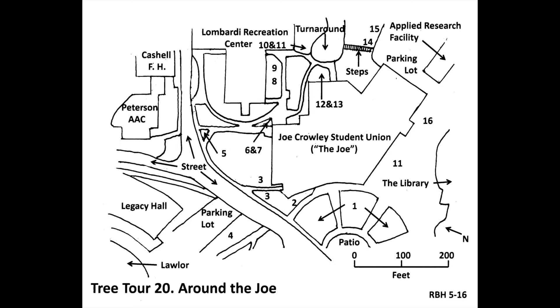Turn left onto the sidewalk around the turnaround and look at the small conical conifer next to the back side of the Joe at number twelve. This is a young Jeffrey Pine, scientific name Pinus jeffreyi, native to the Sierra Nevada and more populous on the east side. It has three needles in a bundle like ponderosa pine, but the cones are far larger — 6 inches versus 3 inches — and its bark smells like vanilla to most people. Jeffrey Pine was logged for the Comstock Silver Boom in nearby Virginia City and, as a result, the Lake Tahoe area was basically deforested.